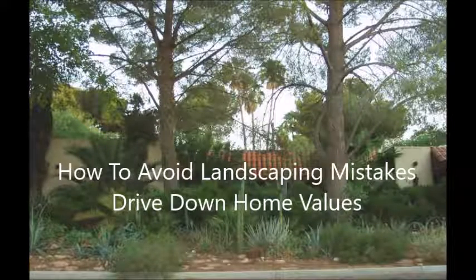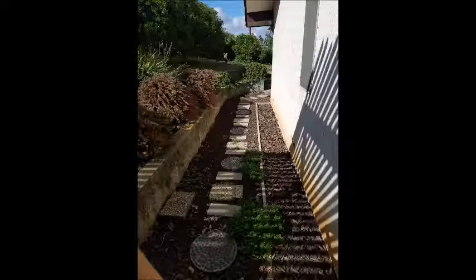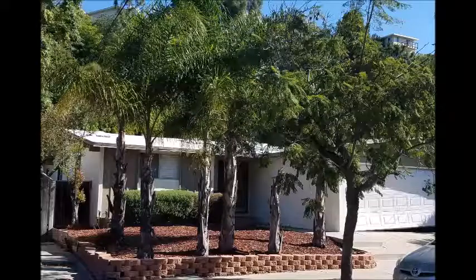Hi, I'm Alan Sidwell with Waterwise Landscape Design in San Diego. In this article, I will share with you some of the most common landscaping mistakes that will drive down the value of your home. As a landscape designer, my clients are looking for ways to increase the beauty of their home and increase property values.